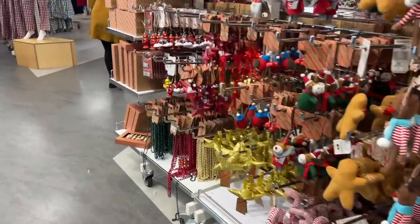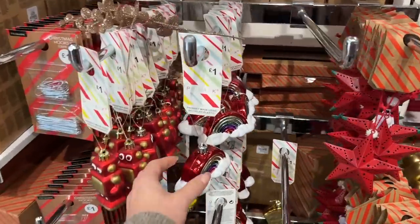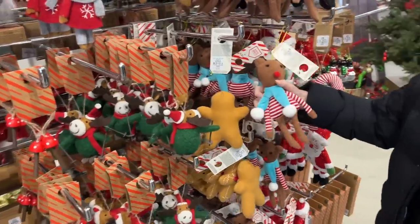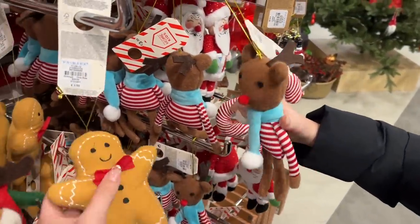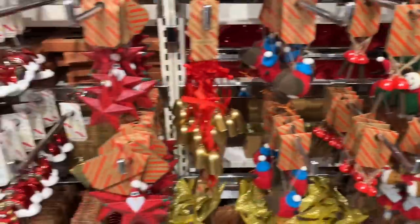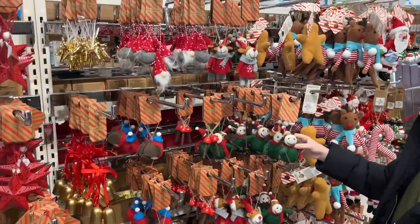There is so much Christmas stuff. We walked past it earlier and I was like, we are coming back here. Milo is allowed to pick one decoration — one really cute decoration each year for the tree, and that's how we're building a very eclectic mix of decorations.